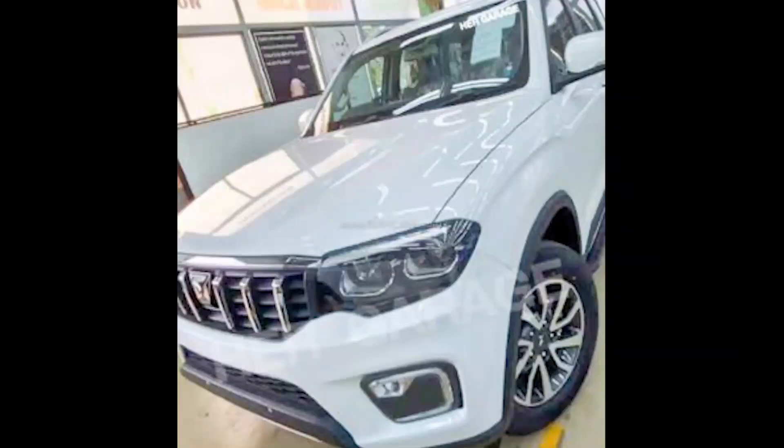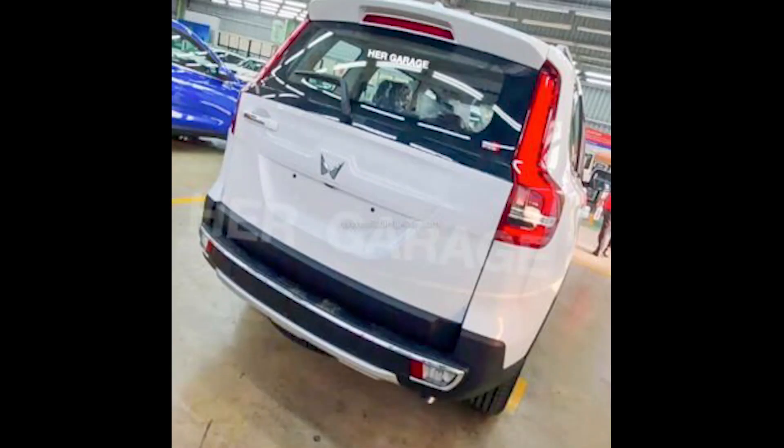It will launch on 27th June, powered by a 2.0-litre petrol and a 2.2-litre diesel engine. Gearbox options on the new Scorpio N will include a six-speed manual and a six-speed torque converter automatic. Its price range will be 14 to 18 lakhs, competing with the Creta, Seltos, MG Hector, Skoda Kushaq, and Volkswagen Taigun once launched.